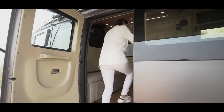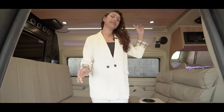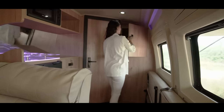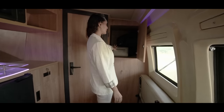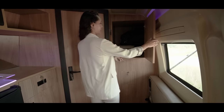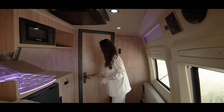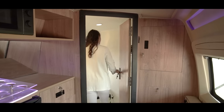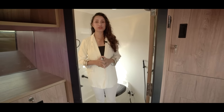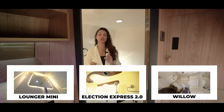Moving to the inside of the caravan and facing the entryway, we'll move to the left-hand side first. Here is a compact wardrobe storage space, and underneath we have the same door that we saw from the exterior of the caravan. Adjacent to the wardrobe is our bathroom area.